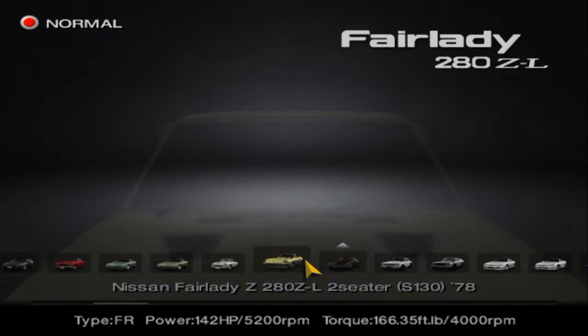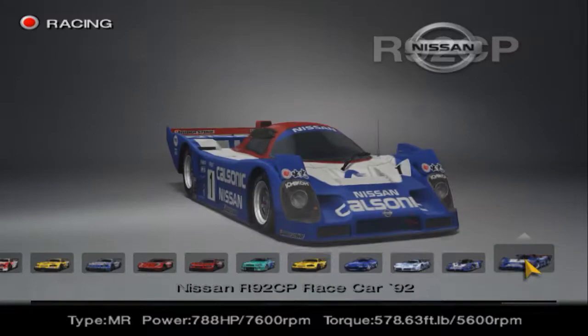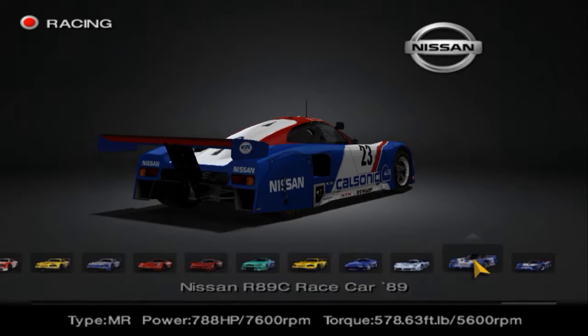I hope I'm saying that right — I believe it is 'Nile.' He requested two particular cars, both are Nissans, and one of them I did use last time. The one I used last time was the R92CP, which I used in the previous episode to see which cars were fastest around Le Mans. But he also wants me to compare it with the R89C, the car that Nissan had been using a few years prior to the R92CP.